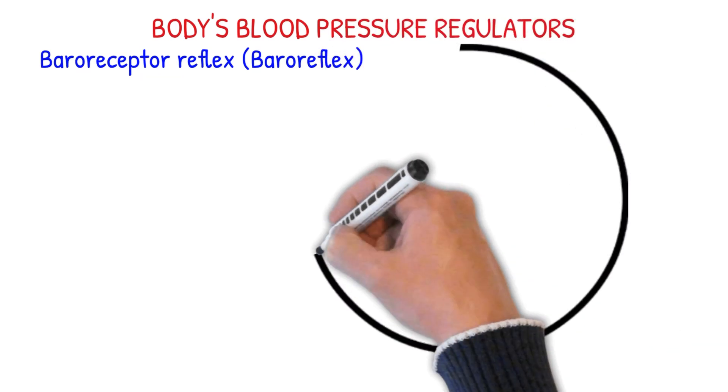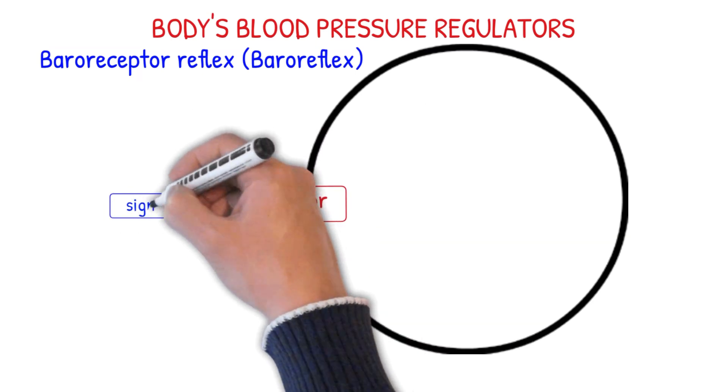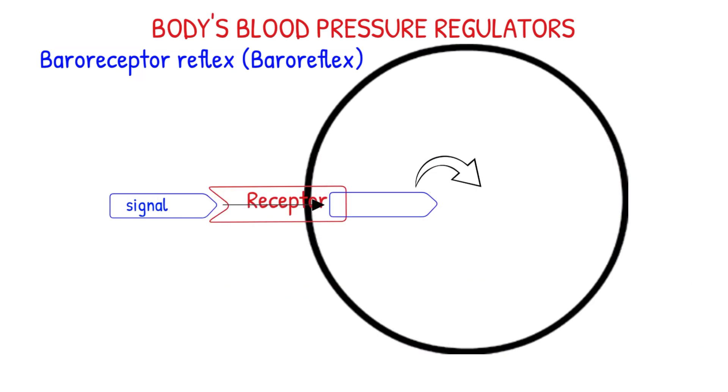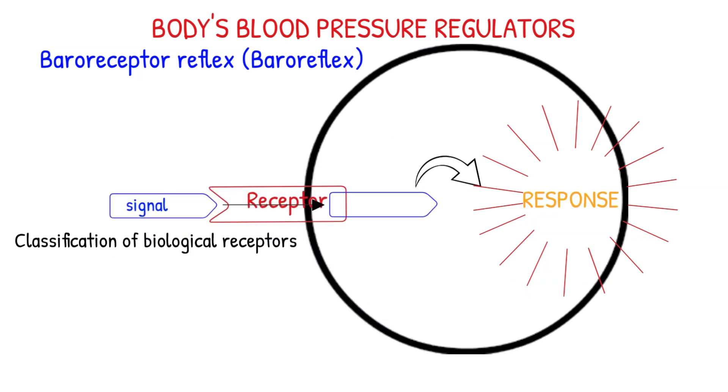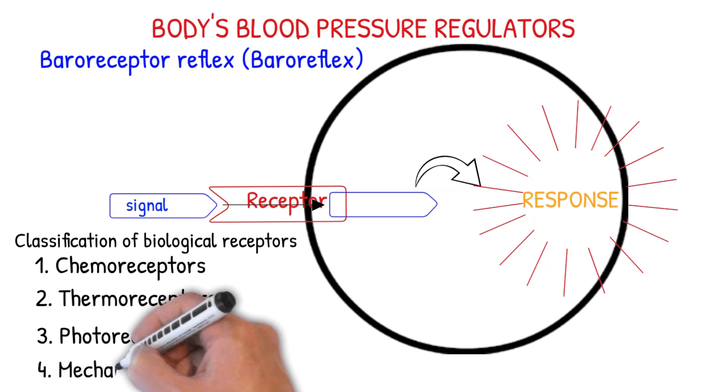Baroreceptor reflex, or baroreflex, is one of the body's mechanisms to maintain blood pressure homeostasis. Receptors are chemical structures composed of protein that receive and transduce signals which cause some form of cellular or tissue response. Biological receptors can be classified by the type of stimulus that generates a response. Broadly, these receptors respond to one of these primary stimuli: chemoreceptors for chemical stimulus, thermoreceptors for temperature, photoreceptors for light, and mechanoreceptors for pressure.